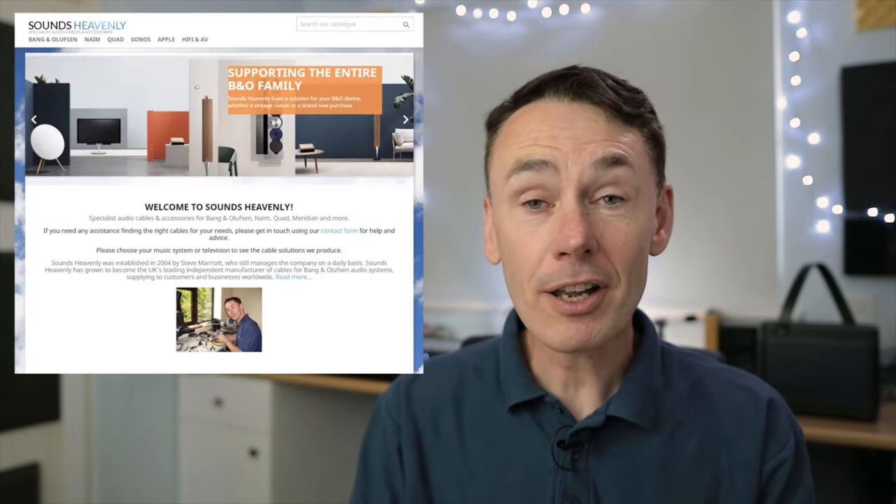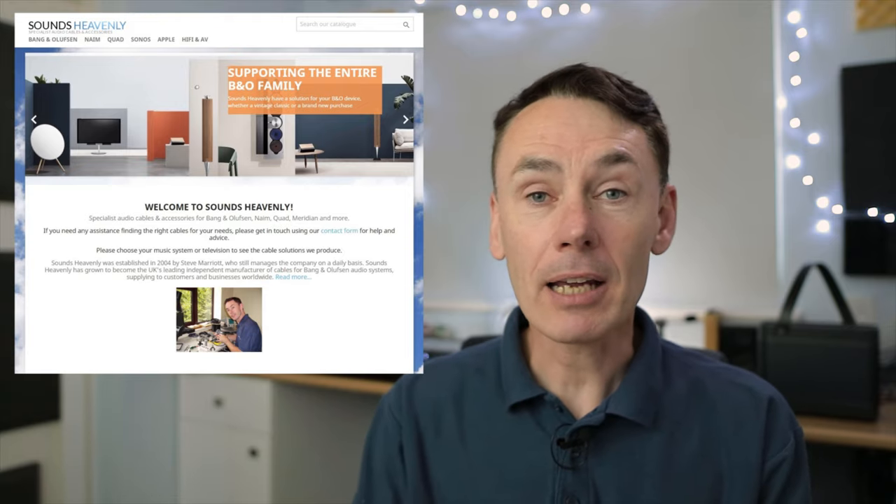Sorry if I look excited. If you don't know me, I'm Steve from Sounds Heavenly. I make the cables that connect Bang & Olufsen products, and I'm a lifelong B&O enthusiast — well, make that fanatic. I'm privileged to currently be a Bang & Olufsen brand ambassador, and the best part of that is sharing my love of B&O with other collectors around the world.